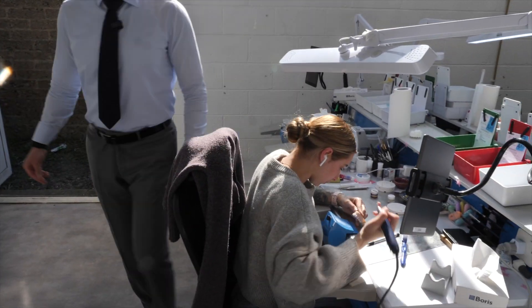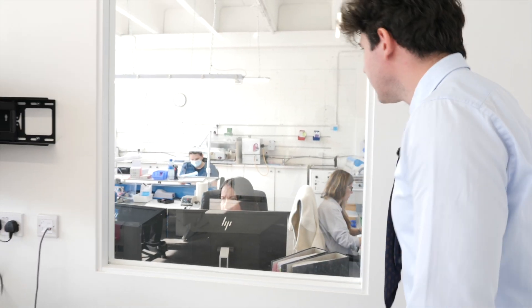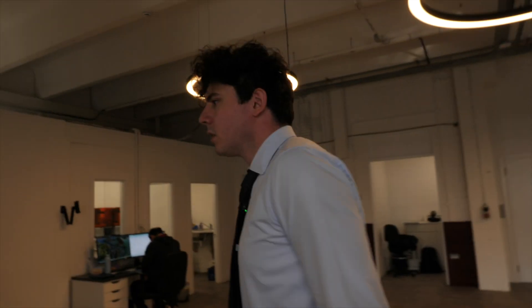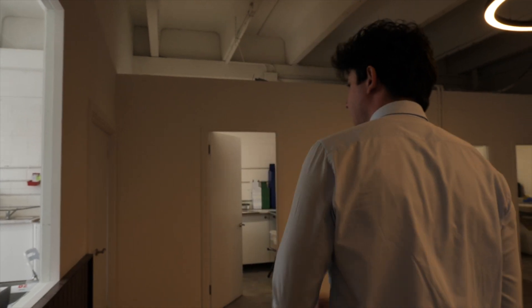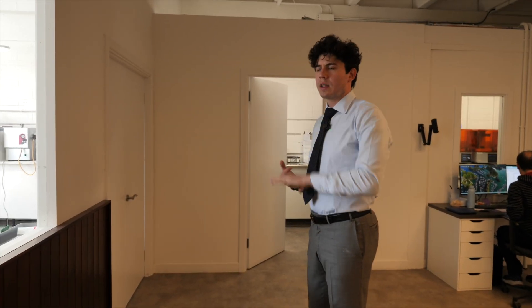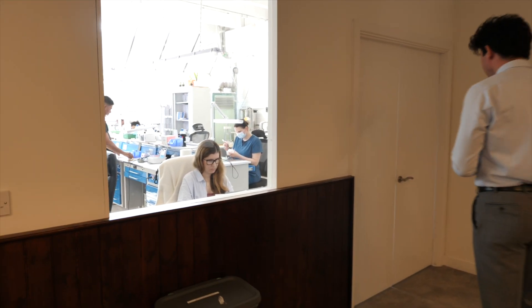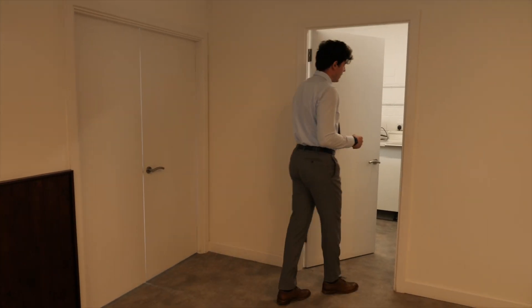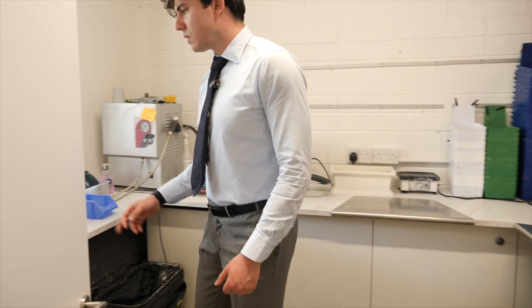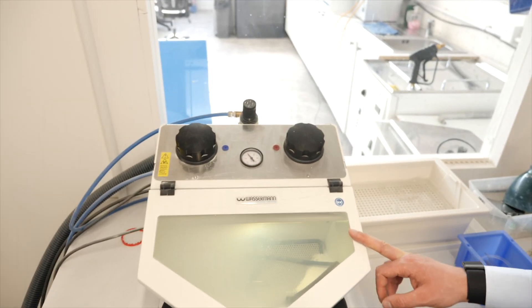That's the ceramic room. Now we'll go into the removable department. For dentures, night guards - anything which comes in and out of your mouth - that's the removable department. The prior department was fixed prosthodontics - teeth which don't come out of your mouth. Before the removable area, this is a plaster room where we mix stone.